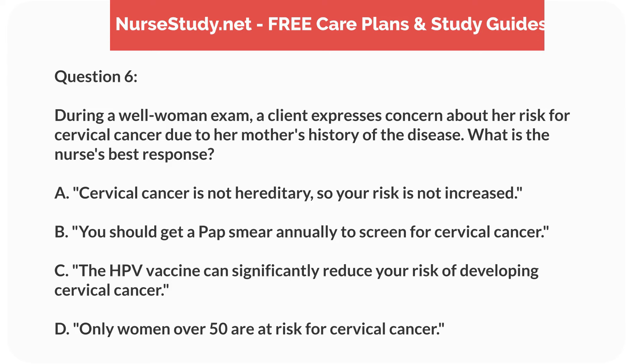Question 6. During a well-woman exam, a client expresses concern about her risk for cervical cancer due to her mother's history of the disease. What is the nurse's best response? A. Cervical cancer is not hereditary, so your risk is not increased. B. You should get a pap smear annually to screen for cervical cancer. C. The HPV vaccine can significantly reduce your risk of developing cervical cancer. D. Only women over 50 are at risk for cervical cancer.